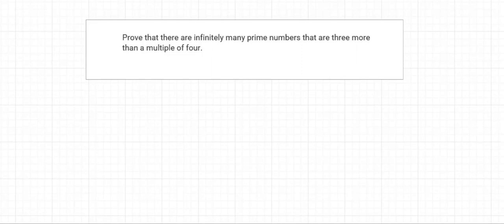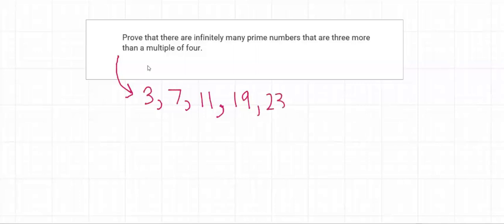Today I'll be proving that there are infinitely many prime numbers that are three more than a multiple of four. Some examples of prime numbers that are three more than a multiple of four: we have 3, 7, 11, 19, 23, and so on. All these numbers are three more than a multiple of four. The question is, how can we prove there are infinitely many of these numbers?